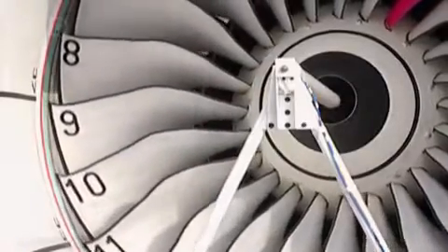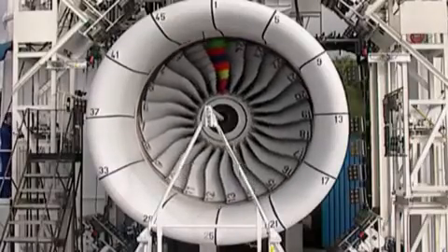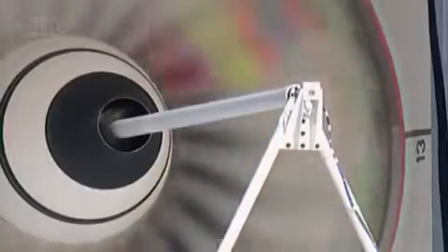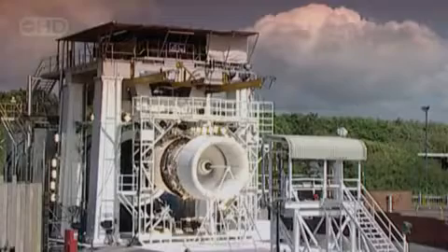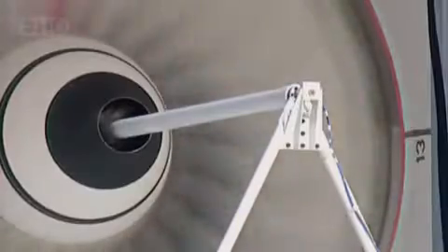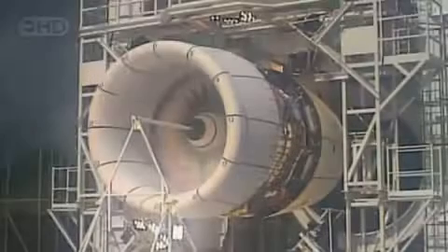These 24 titanium fan blades suck air into the maw of this A380 engine. Each blade is one metre in length and weighs 15 kilograms — lightweight, but super strong. When the engine is roaring along at full throttle, the blades spin at almost 3,000 revolutions per minute.